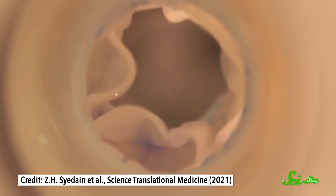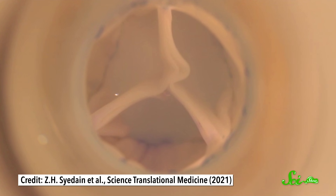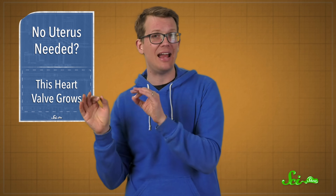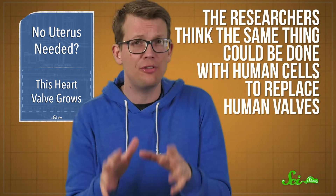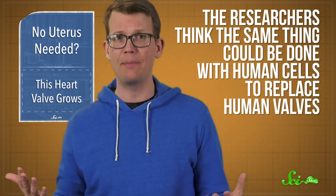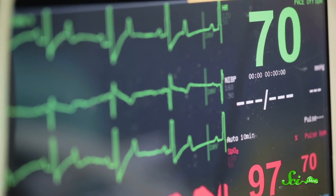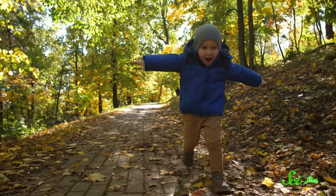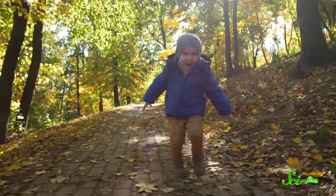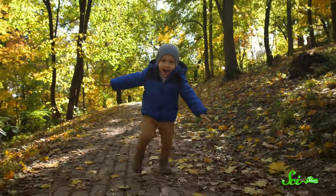And when they implanted these valves into living lambs, the lambs' native cells invaded the empty matrix and took over the task of keeping it healthy. Their cells even expanded it as needed, so the valves remained functional for 12 full months as the lambs developed into adult sheep. The researchers think the same thing could be done with human cells to replace human valves, so their next step is to get approval for clinical trials. Every year, hundreds of children need to undergo heart surgery to replace defective valves. So if this technology ends up working in people like it did for those lambs, it could remove the need for repeated operations and make those kids' lives a lot easier.